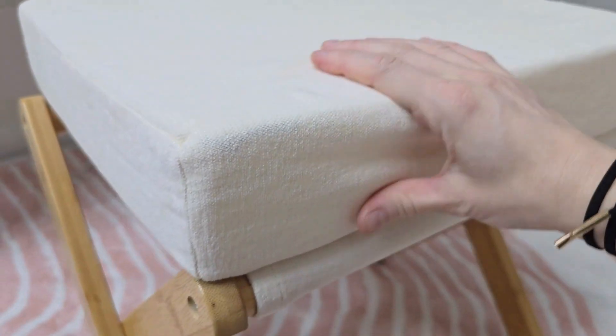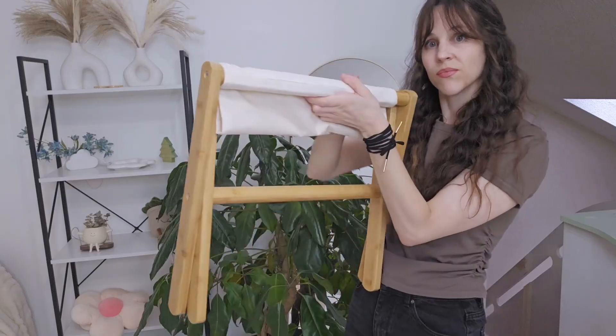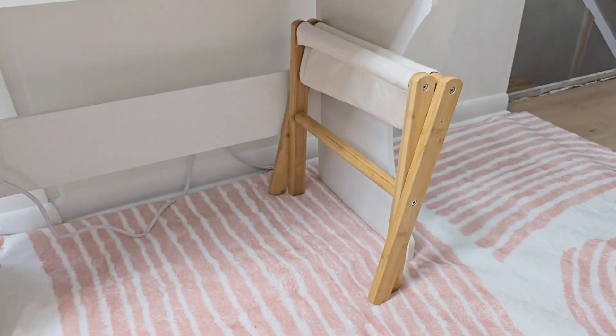There's a foam cushion in the seat which makes it very plush and comfortable. And when you're not using it, you can take the cushion off and fold the seat up. This is great for being able to store it in small spaces.